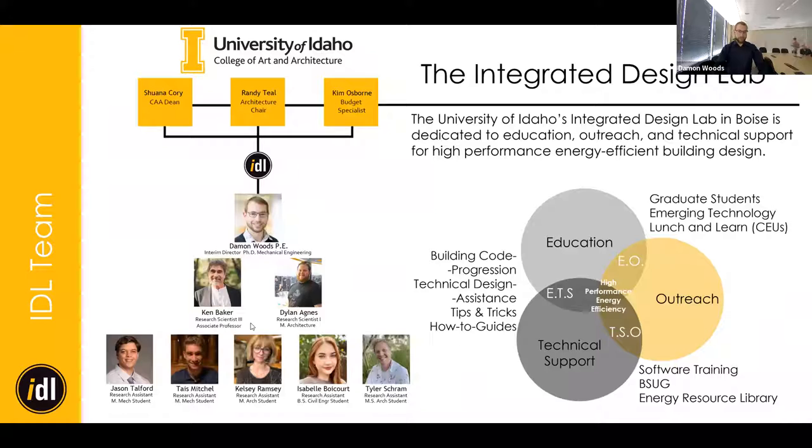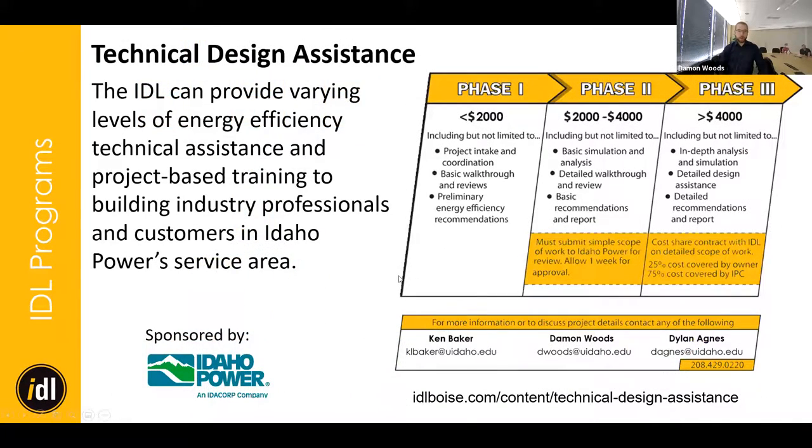We've got a great and growing crop of graduate students here. Ken Baker, my mentor and previous director, is now transitioning towards retirement, building his own high performance house up in Idaho City. I'm grateful to still have him on board. This lecture series is one of the funded programs through Idaho Power to increase the energy efficiency of buildings in the Treasure Valley and the greater Idaho Power service territory.